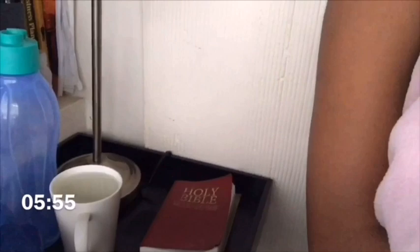Hi guys, welcome back. So every morning when I wake up I have a cup of water and a smoothie with like four to five fruits, courtesy of my mom — shout out! But I couldn't get the smoothie into the clip.